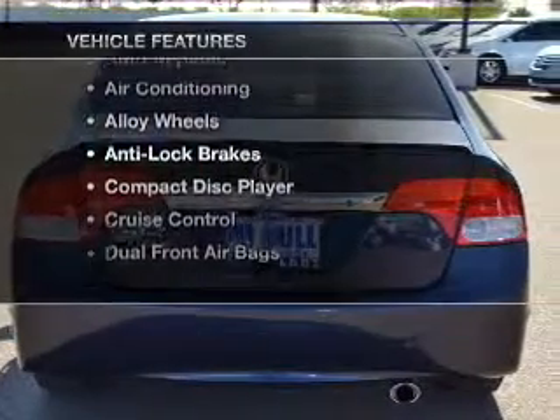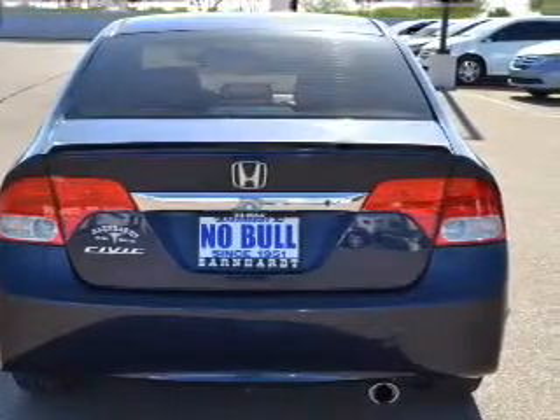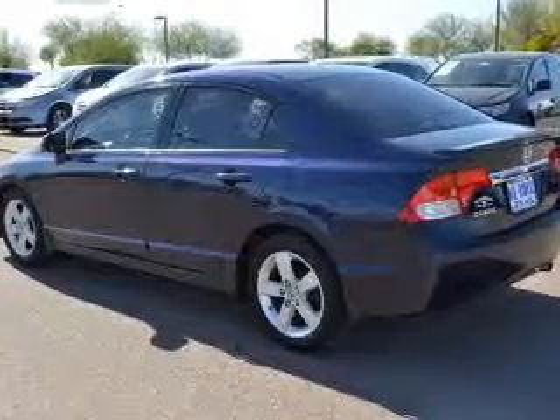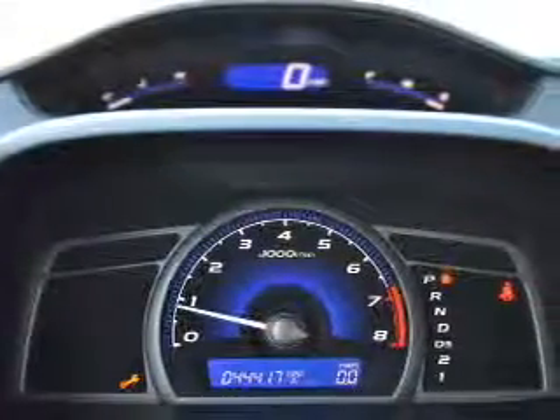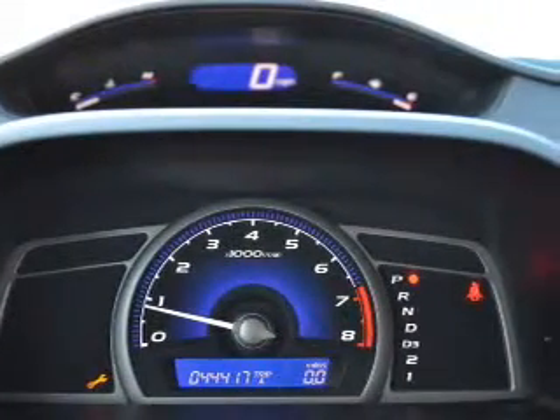Power door locks, power windows, cruise control, and AM/FM stereo. Power steering and adjustable tilt steering wheel, air conditioning. Let us put you in the driver's seat today — call or click to contact us.